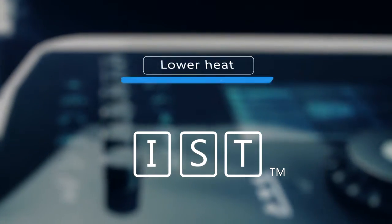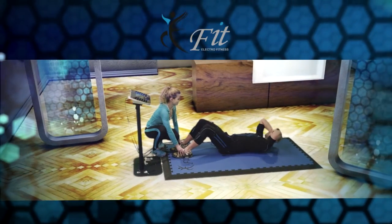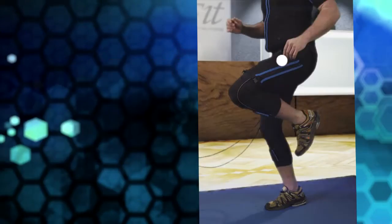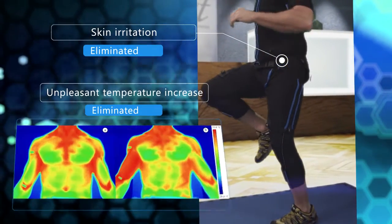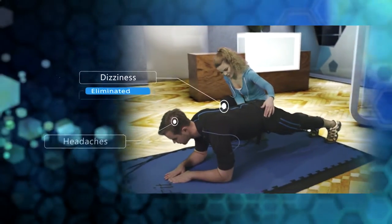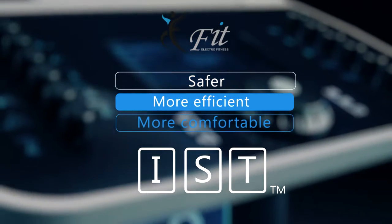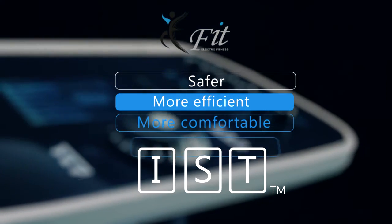The advantage of IST is lower heat and impulse load to the human body. Common problems associated with many EMS devices such as skin irritation, unpleasant temperature increase, as well as headaches and dizziness are therefore completely eliminated. Safer, more efficient and more comfortable compared to other EMS devices.